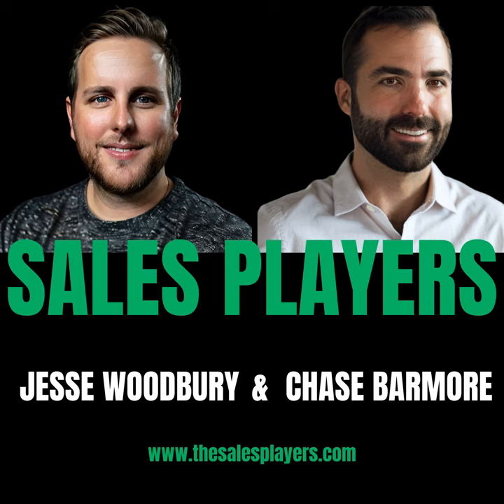The team at Surfe has put together a very special offer for fans of Sales Players. There's a link down in the show notes and you can use the promo code JWSURF5 — don't forget the E at the end of Surfe — for 5% off your first year. Don't spend another minute doing things manually. Go get set up with Surfe.